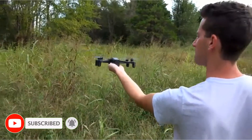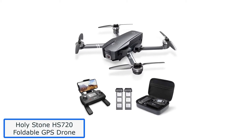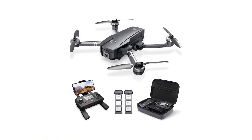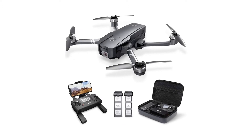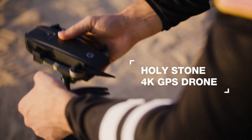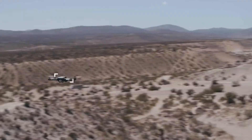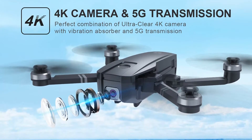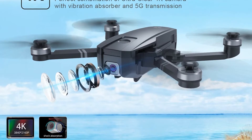Now let's get started. Number 1: Holy Stone HS720 Foldable GPS Drone. Starting off with a drone that'll set you back roughly $249, the Holy Stone HS720 is bulky, sturdy, and features a sleek design with rounded edges and landing feet. At this price point, the best thing about the HS720 is its onboard GPS module and the brilliant set of features it comes with. In other words, it offers great value for money.